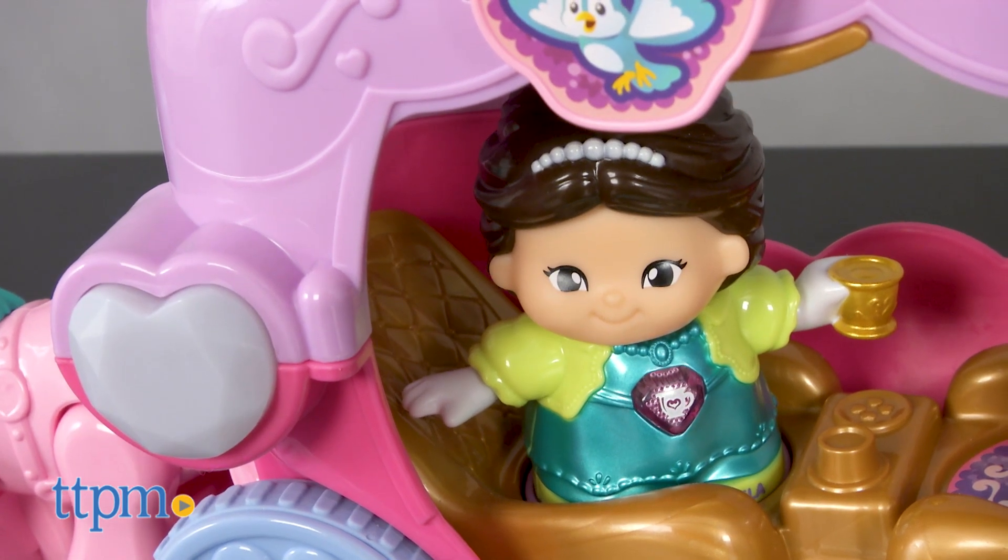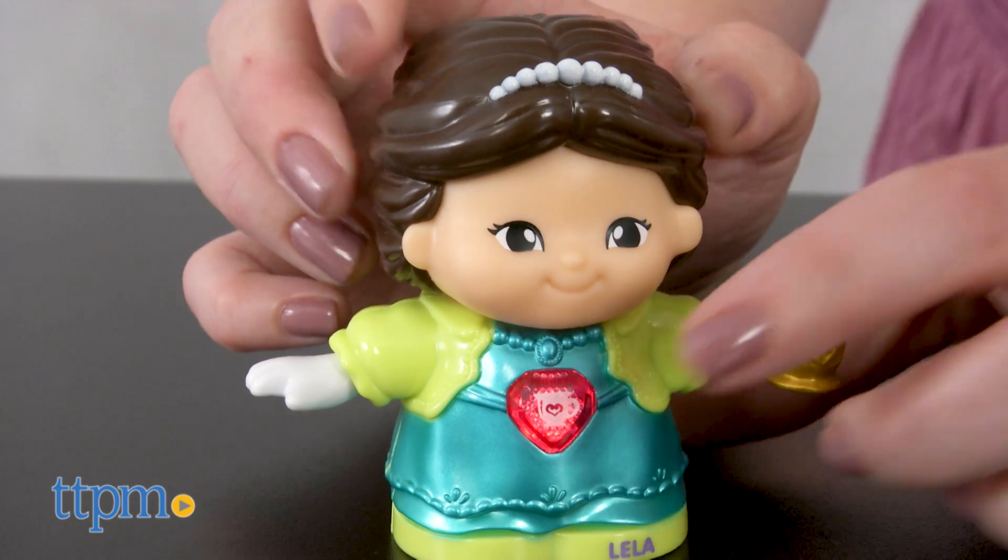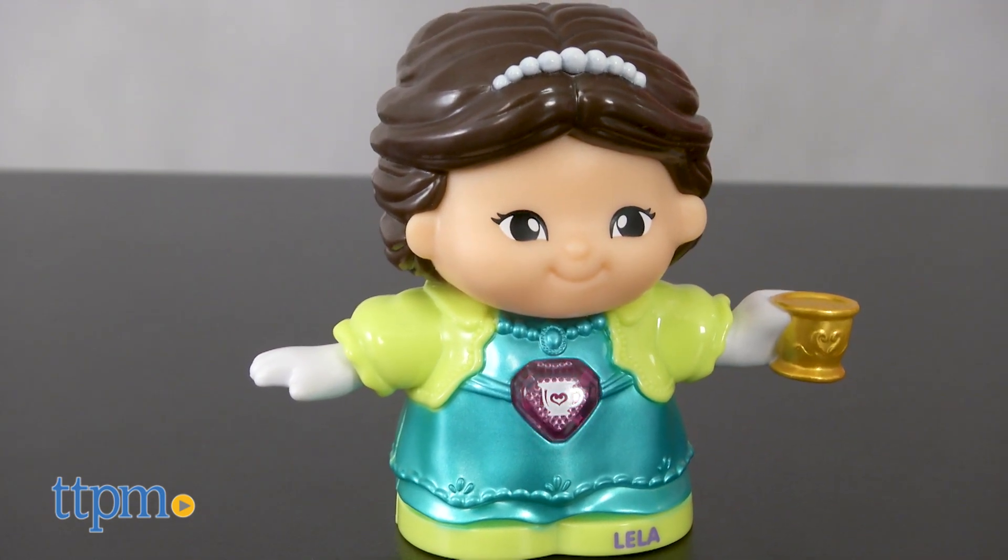Through the songs and phrases, kids ages one and a half to five are also introduced to letters and first words, as Leela spells her name and other words such as cup. For example, she says 'Cup begins with the letter C.'